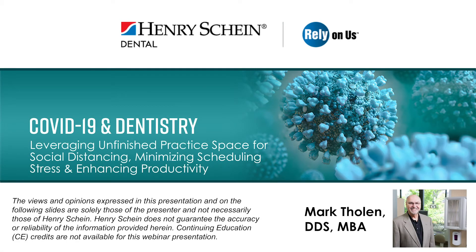Hi, everyone. Thanks for joining our webinar. Today's topic focuses on leveraging unfinished practice space for social distancing, minimizing scheduling stress, and enhancing productivity. My name is Adam, Content Marketing Specialist with Henry Schein, and I'll be your moderator.